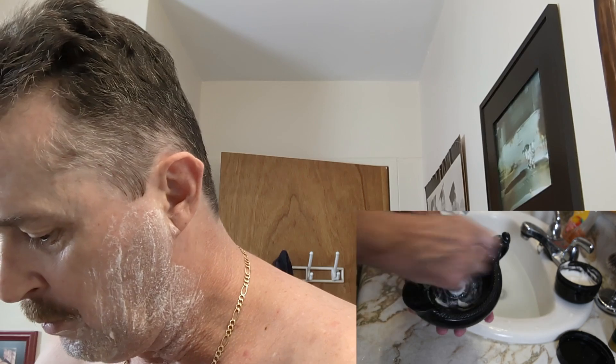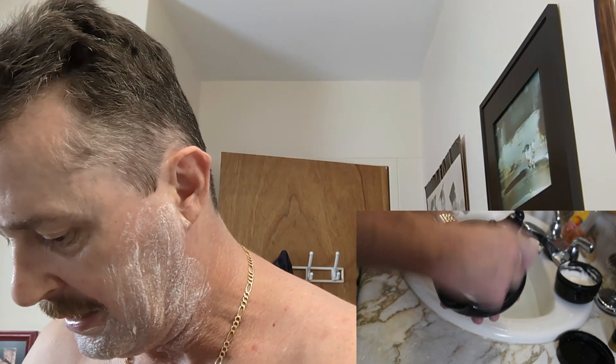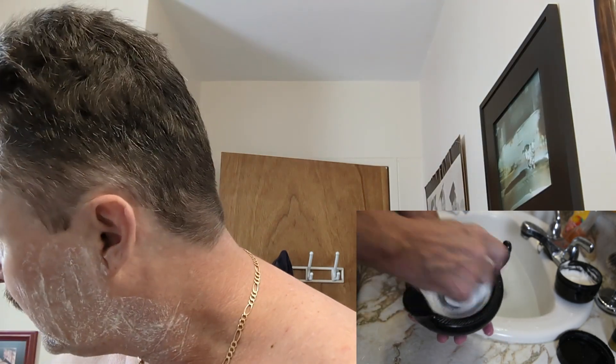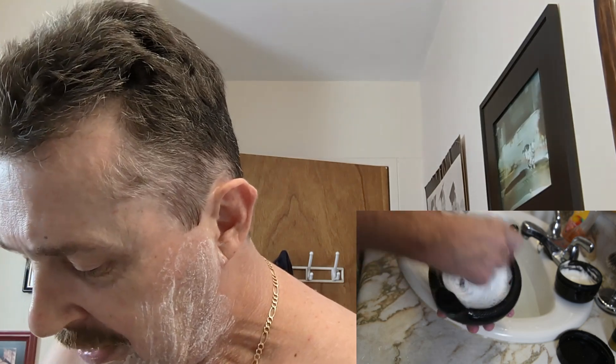I'll pull out the Simpson's Trafalgar T3 brush, ready to roll, and get working up the lather. Starting out with almost no water - there might be a little bit left in the brush but not much. I'll dribble in a little bit of water to help get it started. That should probably be enough water to finish this.